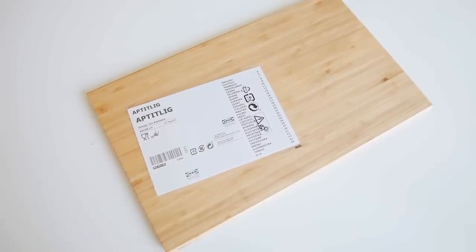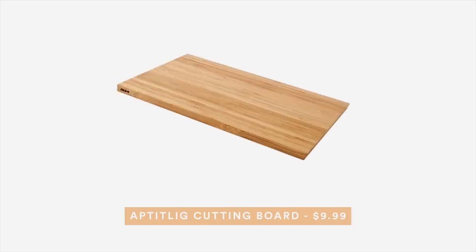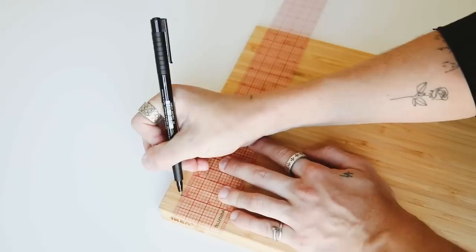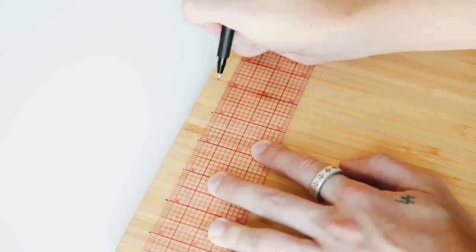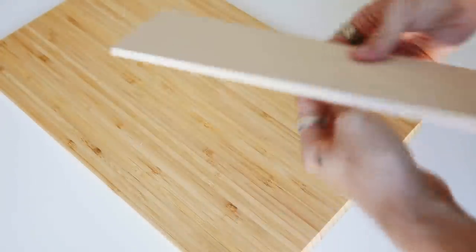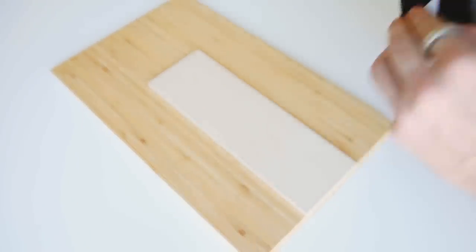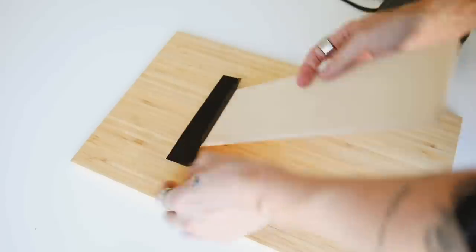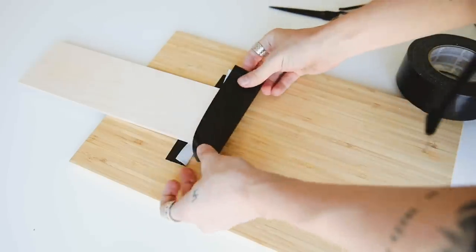Moving on to dorm decor project number two — we're using the Aptitlig cutting boards from IKEA, which are $9.99 each and amazing quality. Start by taking a ruler and marking about half an inch down from the top, then marking every inch down the cutting board as placeholders for golden nails, which I got at Target. Next, create a kickstand for the back using duct tape and a piece of wood from the pre-cut wood section at Joann's Fabrics.